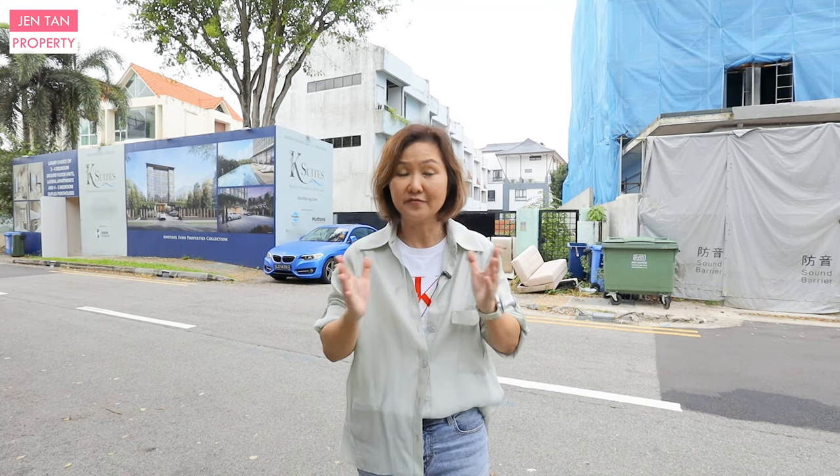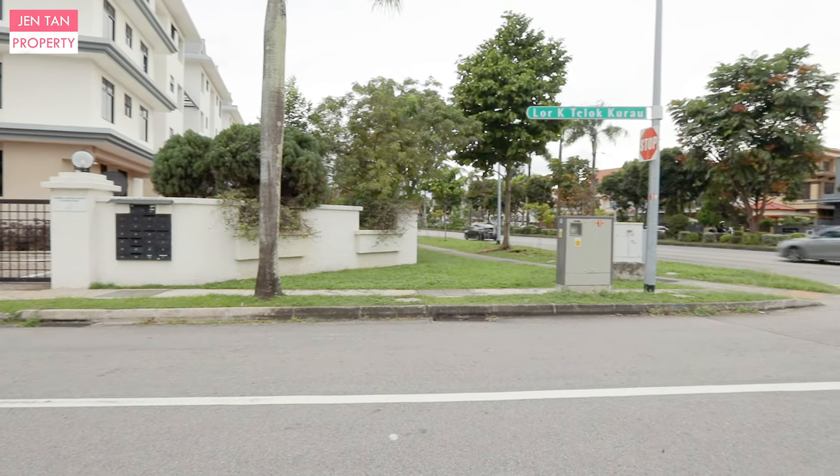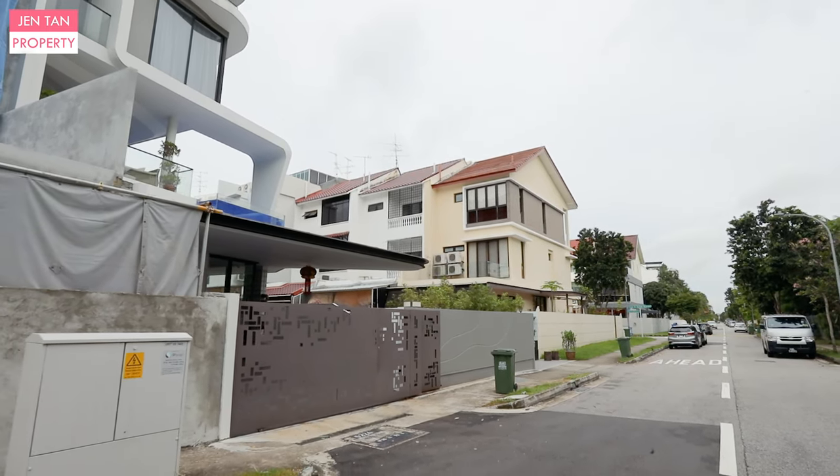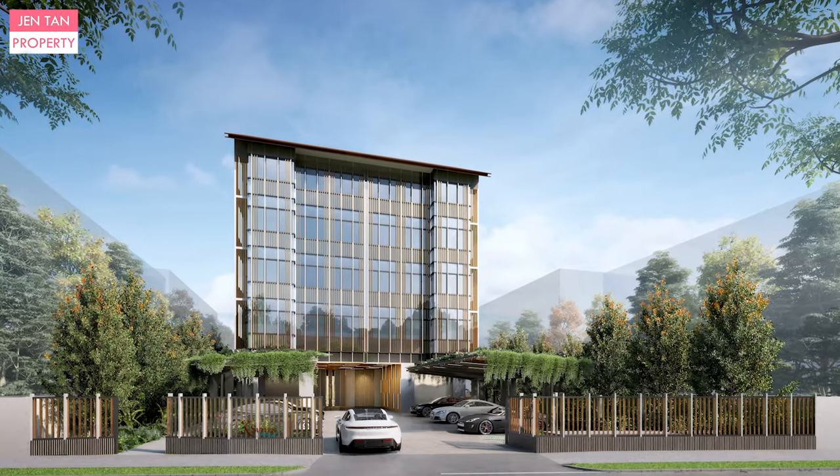Hi, welcome to the next episode of Where Can You Vest. Today, we are right along the Lorong Khe Tho Khua Ro. Behind me, this old building, which will be gone soon, is going to give way to a new development called K-Suites.